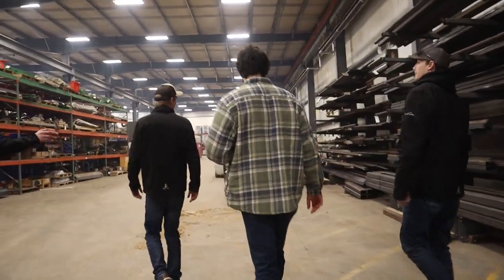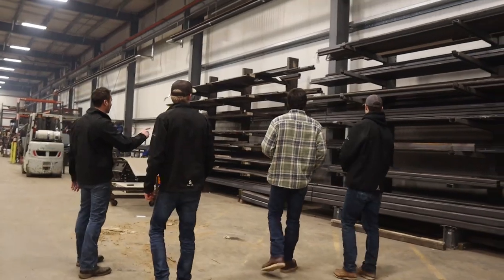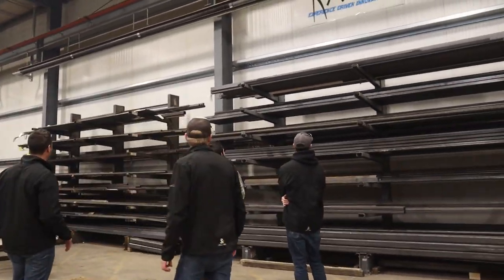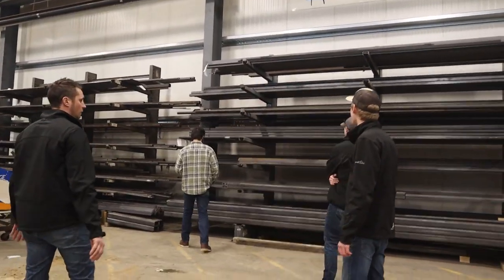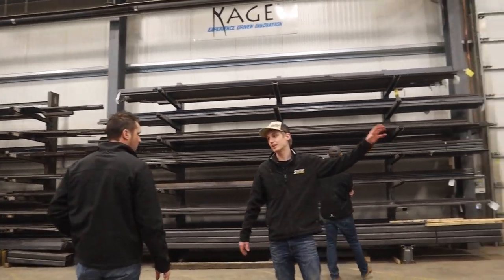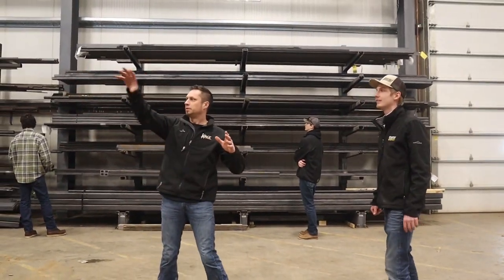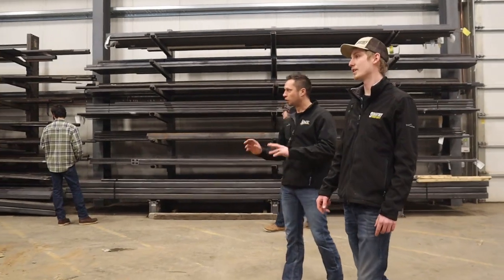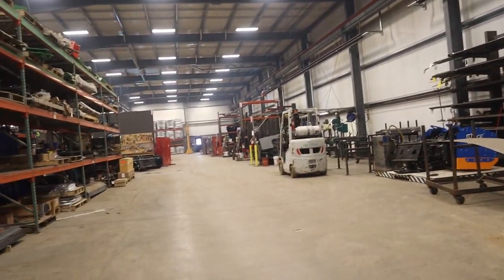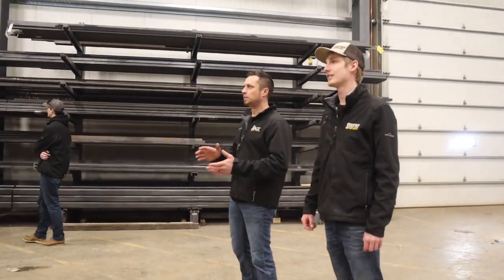At CAGE, we process all of our own tubing and flat angles, things like that, and this is where we store it. Everything starts right here — it comes in on the truck and starts here. We make kind of a U shape in our production workflow, all designed around the products that we build.